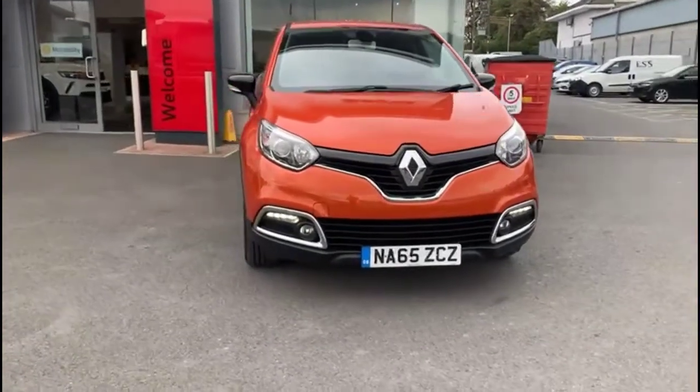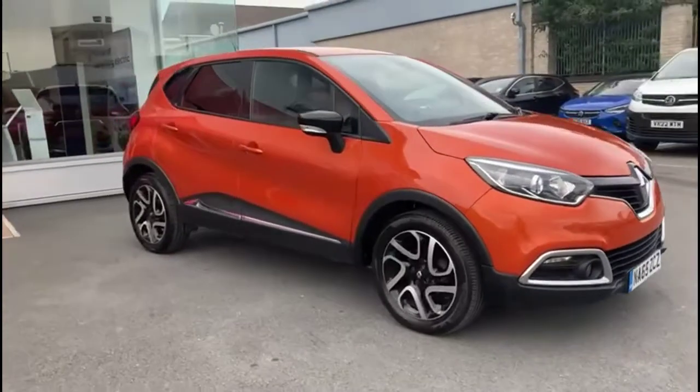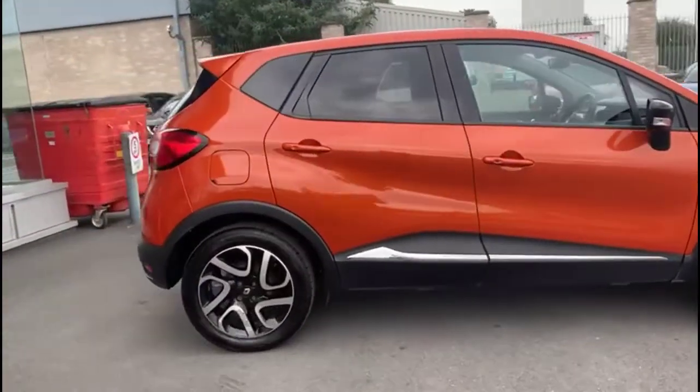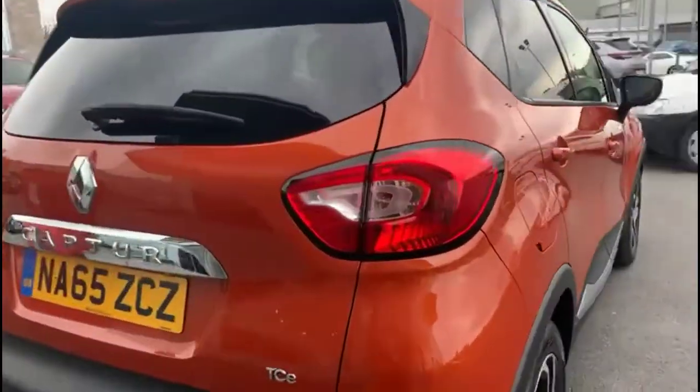Hello and welcome to Baylis Vauxhall. Today we're viewing a Renault Captur 0.9 TCE Dynamic S NAV. This vehicle has covered 24,696 miles and is finished in orange. It also comes with a Baylis warranty with the option to extend it to up to 36 months.